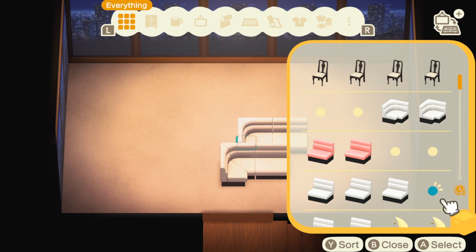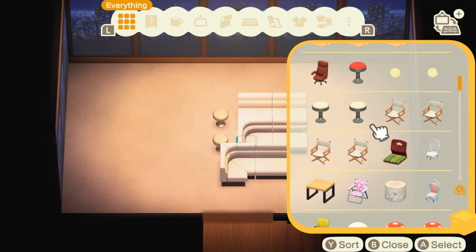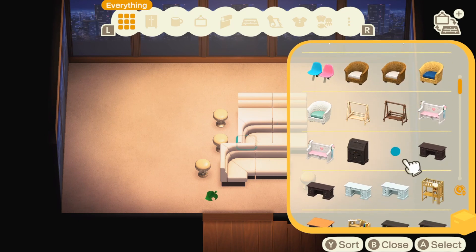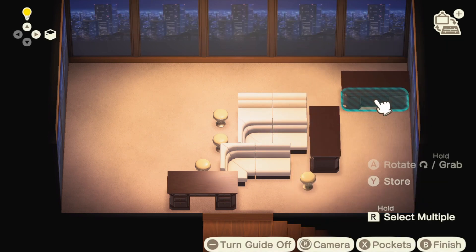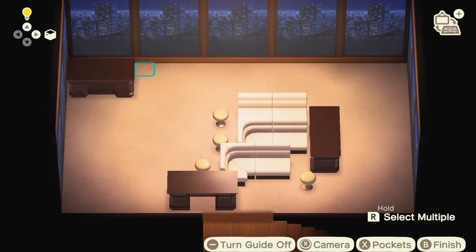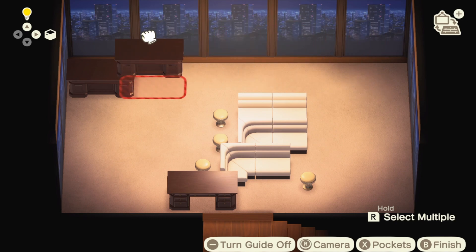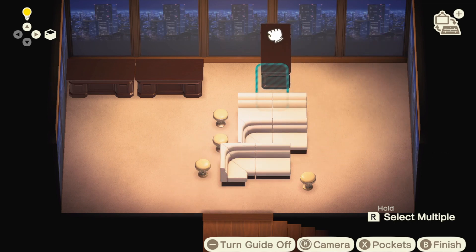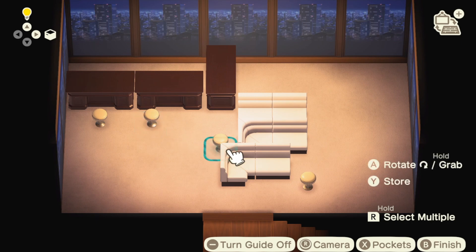We're gonna start decorating this room — you guys will totally understand the theme I'm going for in just a minute. I don't know how people decorate, but I just like to put a ton of stuff in. Also, we are going to be using some of the new New Year's items which I'm really excited about. I know everyone just wants 2020 to end — 2020 has definitely been a rough year for everyone. I'm hoping that 2021 will just be better.